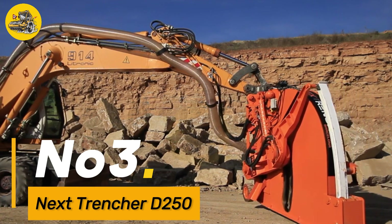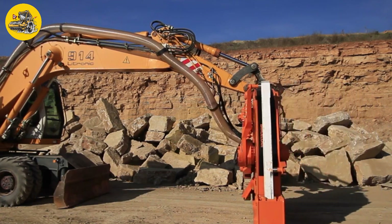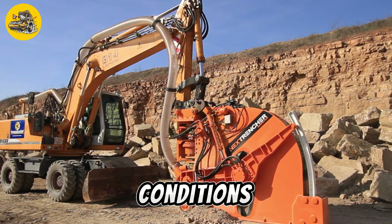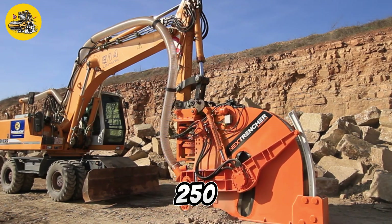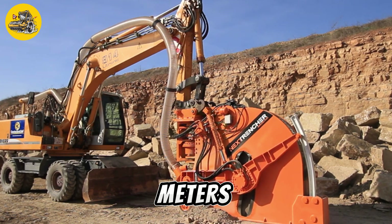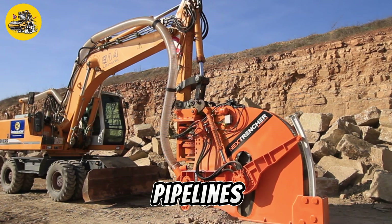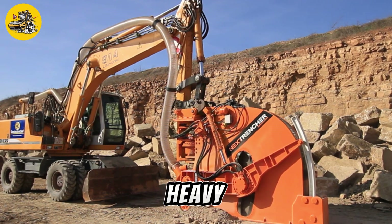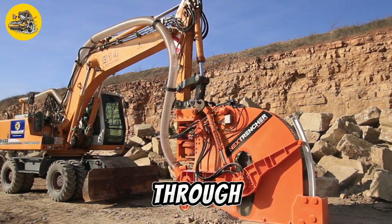Number 3, the Next Trencher D250 is a heavy-duty trenching machine designed for excavating trenches in challenging conditions. It is powered by a 250-horsepower engine and features a cutting depth of up to 2 meters, making it suitable for laying pipelines, burying cables, and installing drainage systems. The machine is equipped with a heavy-duty chain and teeth that can cut through hard soil, rocks, and roots with ease.